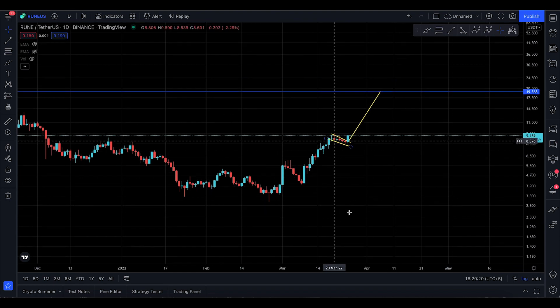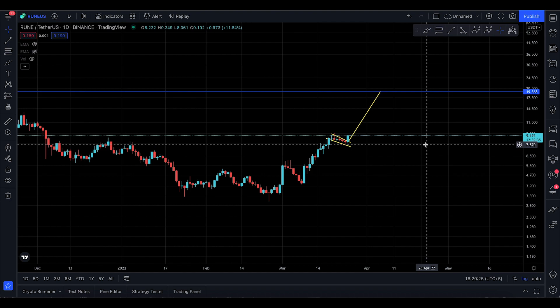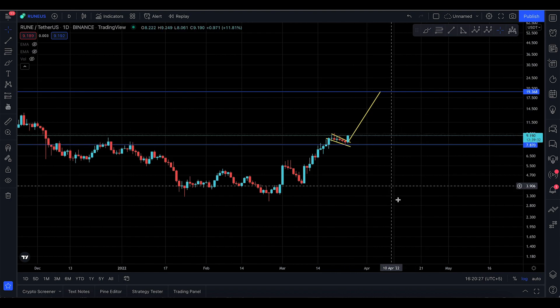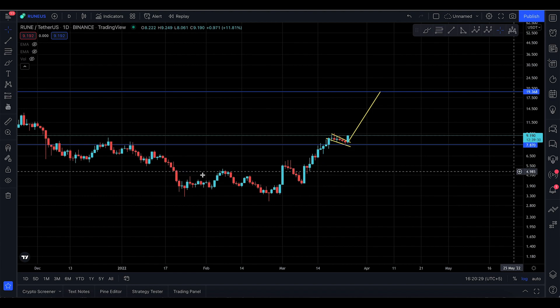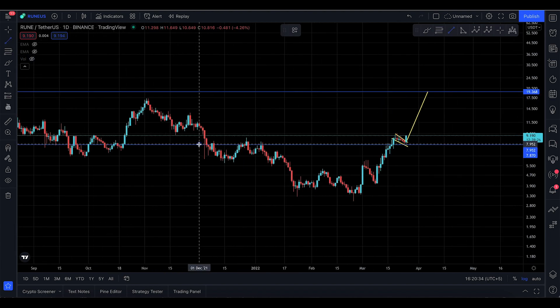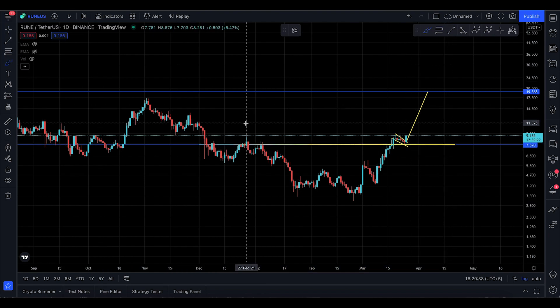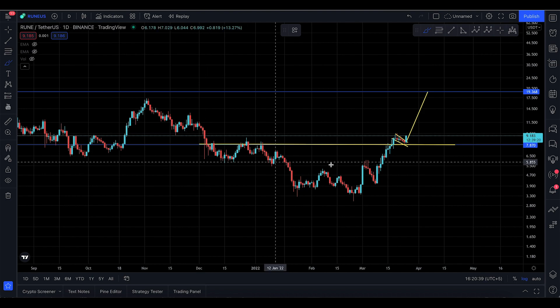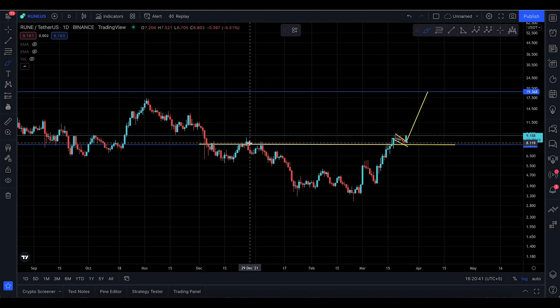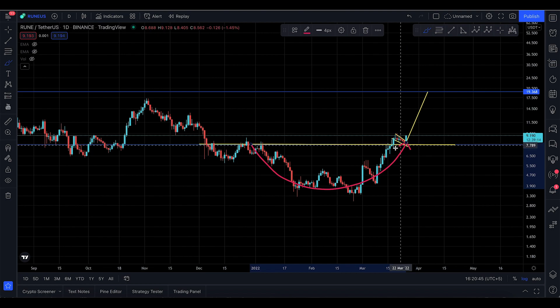Of course nothing I say is financial advice — this is just chart reading. We have to keep in mind that if we start to lose the $7.8 level, it could potentially go way lower, so we don't want to lose that. But to me it seems like we only came down to retest that last broken support right there. You do have some sort of pattern that you broke out of.